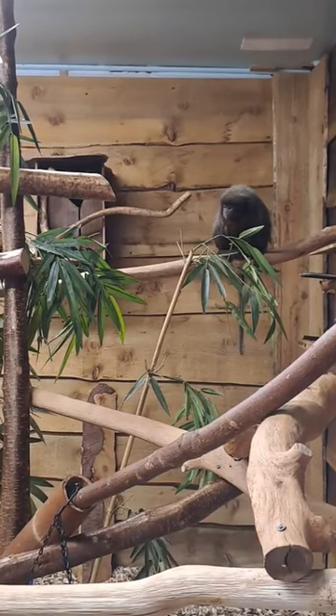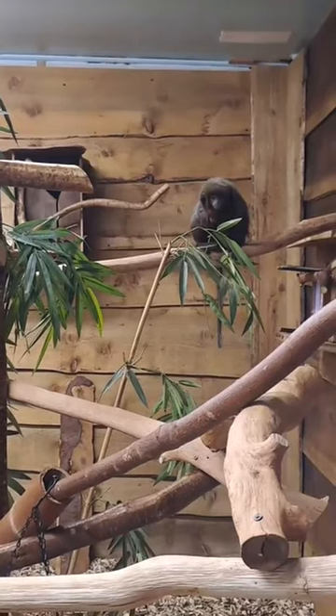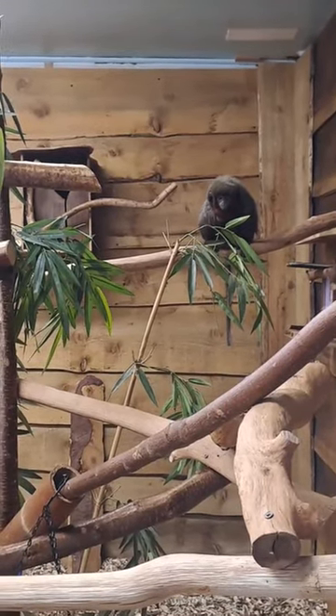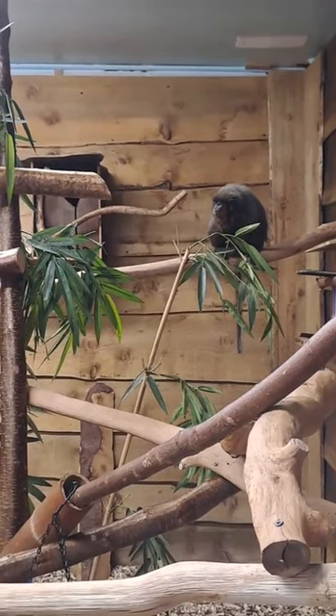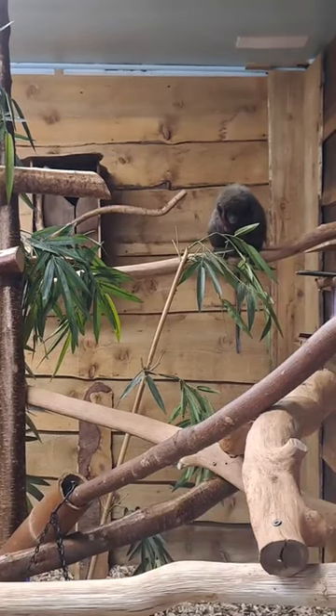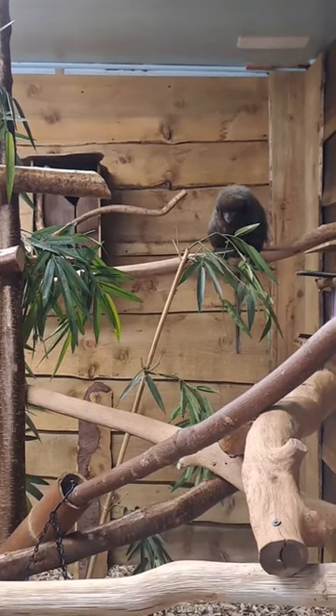Titi monkeys will generally live in pairs or small groups. They will mate for life and are generally monogamous. Pairs will show their affection for each other by sitting next to each other and intertwining their tails — they will sit there with their tails curled up together, which is rather cute to see.